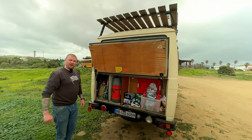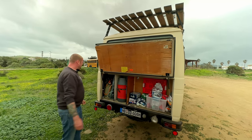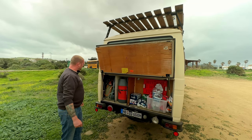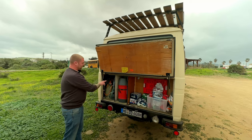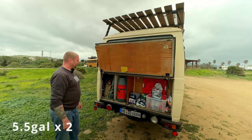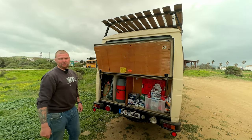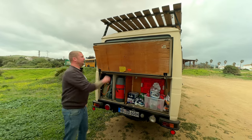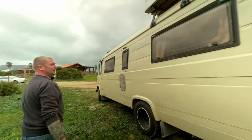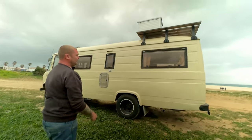Yeah, here we have another bottle from Germany — in Germany you can fill up, in Spain you can but you shouldn't maybe. It's a steel bottle, and both bottles have 20 to 22 liters of liquid gas. It's for cooking and also for my heater, which is a gas heater. I'll show you inside.